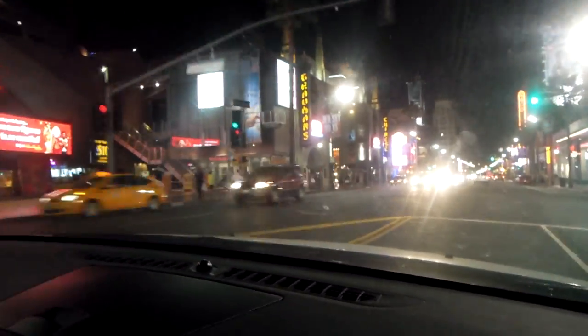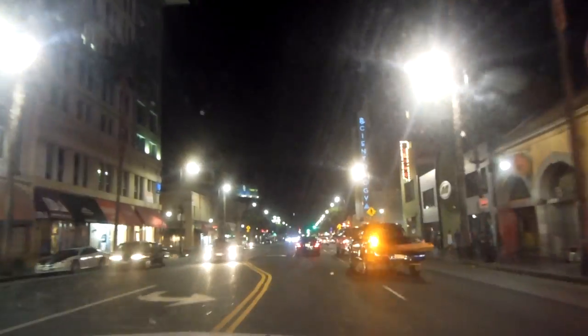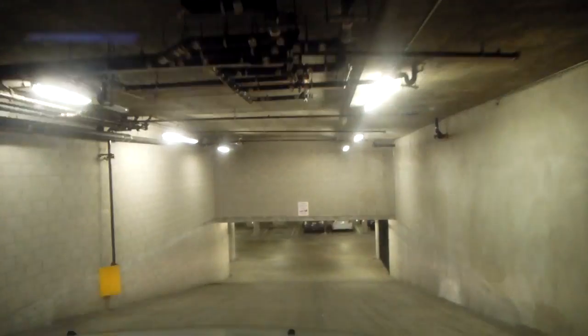So here we are driving to our apartment. We stayed just off of Hollywood and Highland which was such a great location as it's pretty central to everything. We're just turning off now, and we're driving into our little car park under the apartment. You have a little bleeper thing — ours didn't always work but it was all fun and games trying to get the gate open.